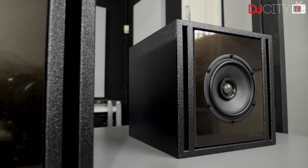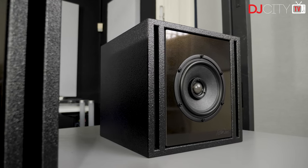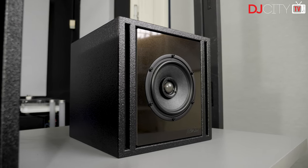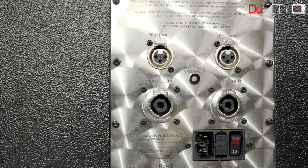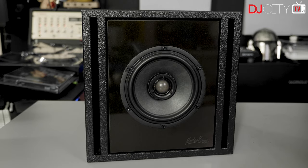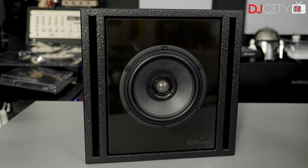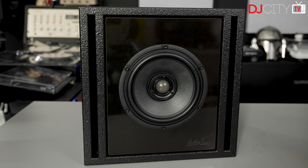But now here we are in late 2021 and Master Sounds have just announced the Clarity A system. In many respects it's very similar to the original — a pair of Cube Six speakers and a Sub Eight — but this time the amplification is built into the subwoofer, removing a massive component from the system. The price is just under £2,000 all in. Considering the number of DJ mixers which now command that kind of price tag, it feels like we're definitely more in my wheelhouse, so I had them send through a system to test.